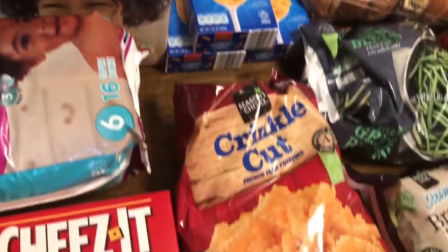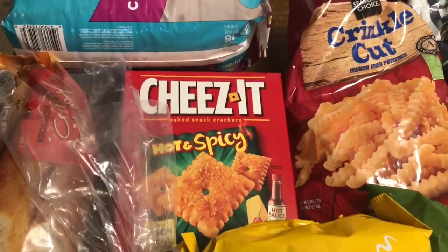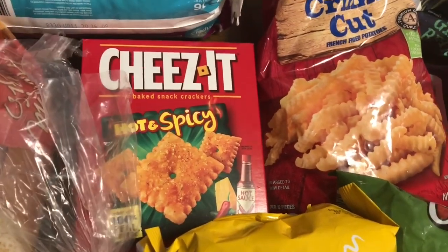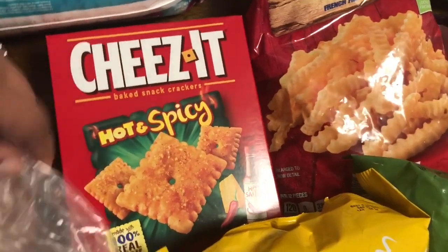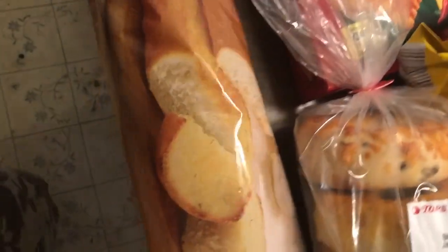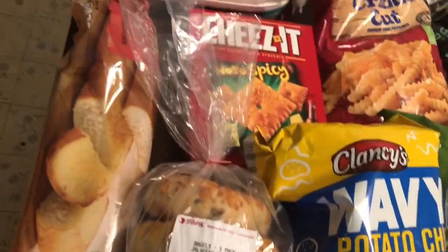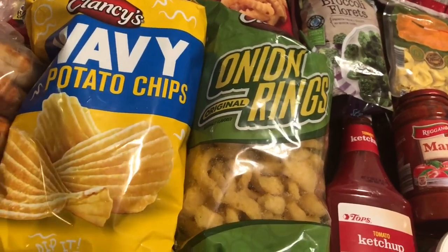Coming over here — crinkle cut fries and the little macaroni and cheeses. The kids sometimes eat those, so we'll see. Let me know what kinds of things you make for your picky kids and what you can get them to eat, because I'm running out of ideas! Then I got these hot spicy cheeses — figured those would be good. Connor likes garlic bread for dinner so I picked that up, my husband likes the onion rings, and these are the chips for the dip. That's everything from Aldi.